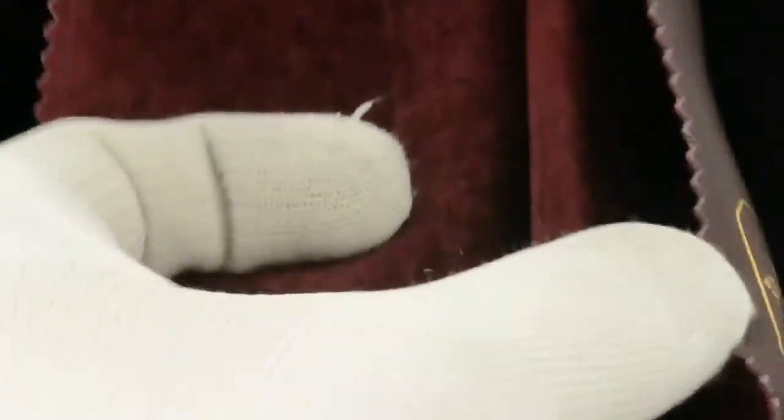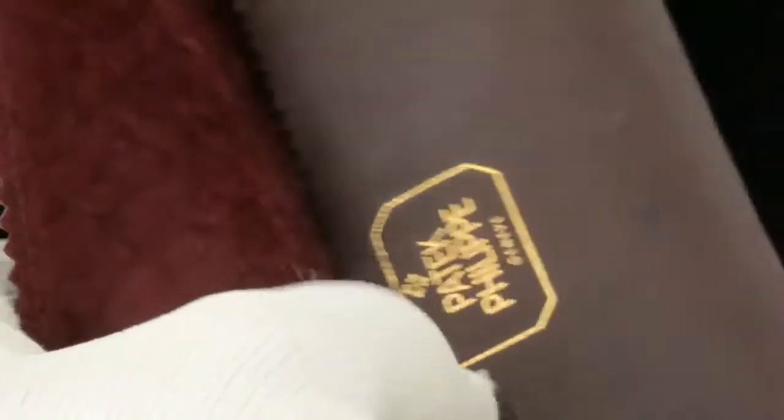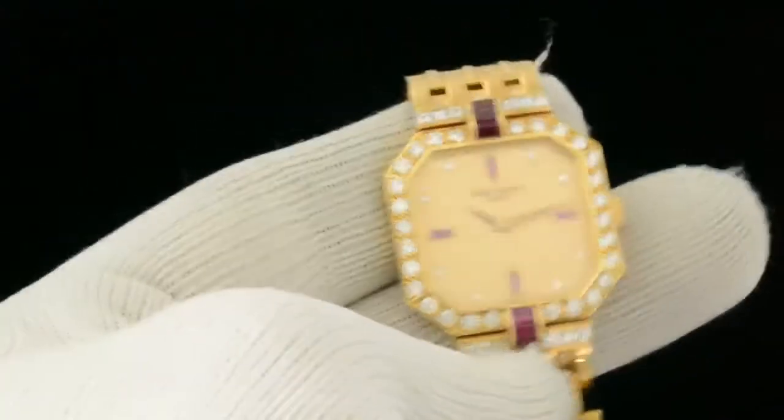It does come with — not sure if this was the original sales pouch or if this was a service pouch. And again the archive papers are in route from Patek Philippe.